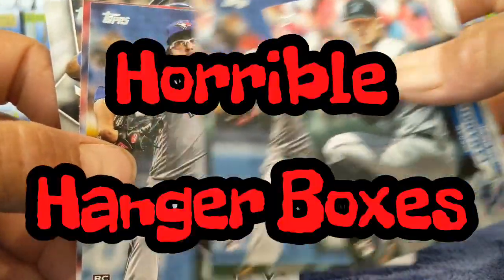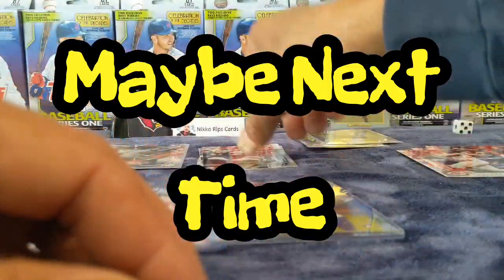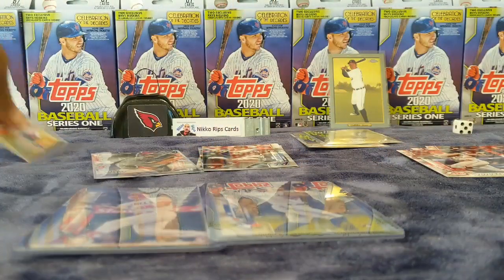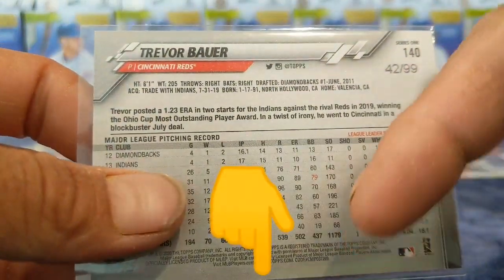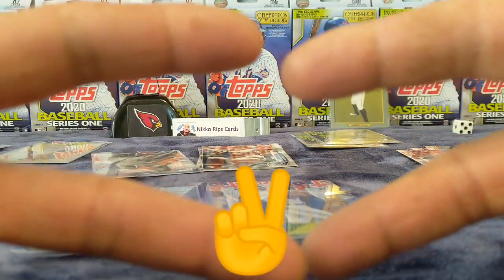Got a couple Yamamotos, couple K's. This is kind of a cool die cut. Senzel — that's a second card. The Bauer — that was cool, that's numbered to 99. So if I missed anything, let me know down below. Till next time — God bless, Godspeed, love you all, be safe, peace.